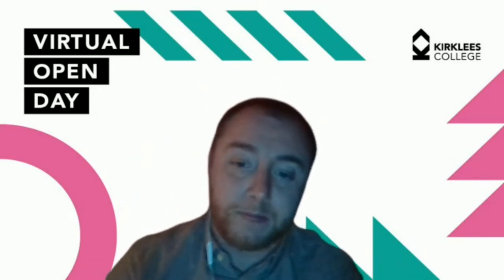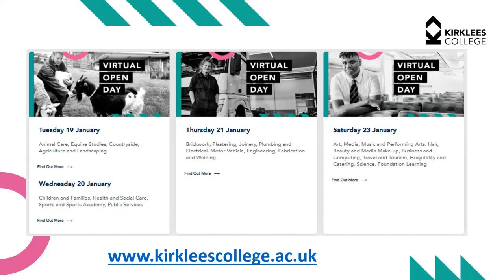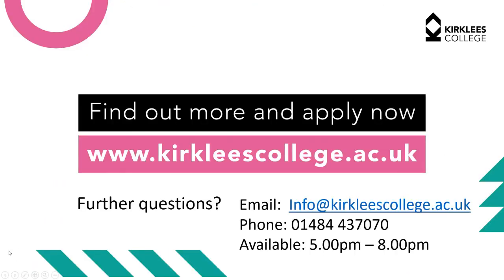Thank you very much. We've answered all the questions that have come in. If you'd like to attend any other virtual open days, please visit our website at kirkleescollege.ac.uk and click on the virtual open days page. You can email info@kirkleescollege.ac.uk or call 01484 437 070. A member of the info team will be available to answer questions until eight o'clock tonight. A recording of this presentation will be available on the website within 48 hours.